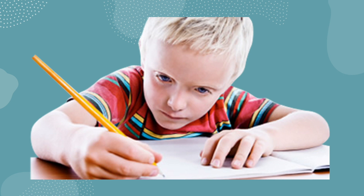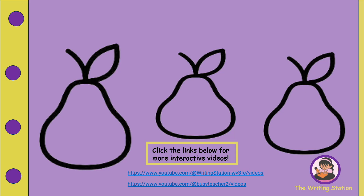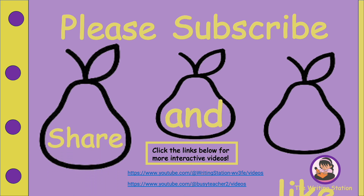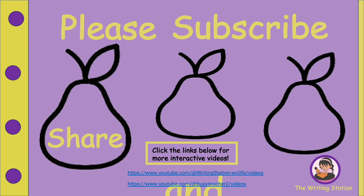For this lesson you will need scissors, crayons, pencils, and glue stick. Parents and teachers, if you enjoy our videos, please like, share, and subscribe to our channel so that we can get the credit for all the hard work that we do.